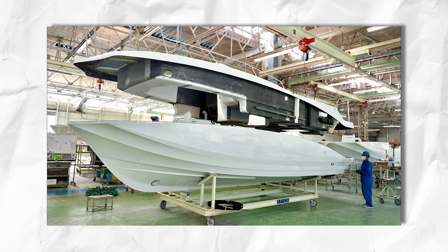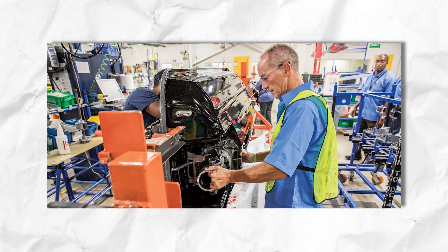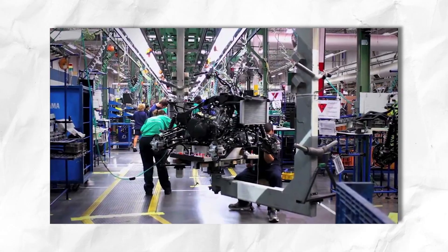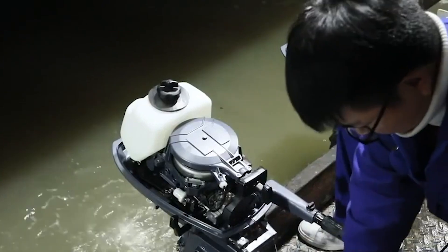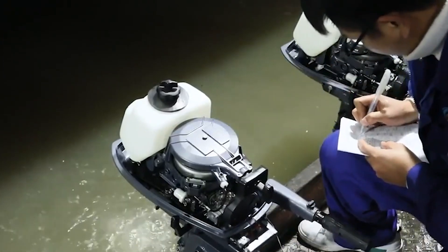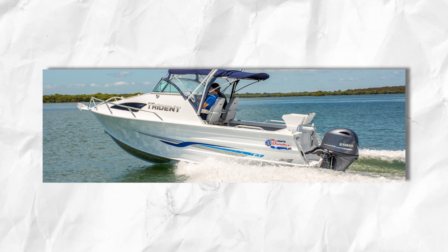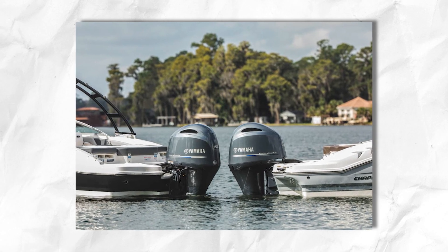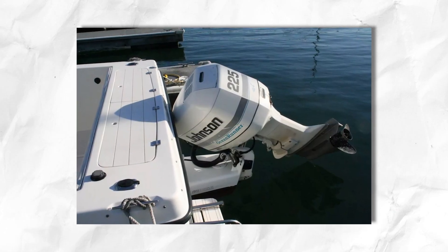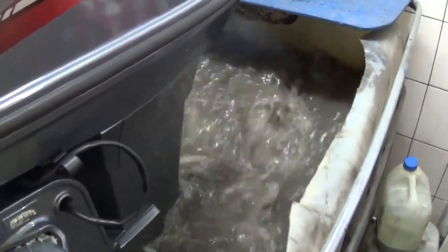With demand surging, Yamaha faced the challenge of scaling production. New manufacturing plants, advanced testing facilities, and design labs emerged to refine engine performance and fuel efficiency. Engineers experimented with improved combustion systems, lighter materials, and innovative propeller designs to keep Yamaha at the cutting edge. Racing became a crucial proving ground — if an engine could survive high-speed, high-stakes racing, it would excel in everyday use. Victories in offshore powerboat events fuelled the brand's reputation, making Yamaha synonymous with high performance. But competition was fierce: established brands like Mercury, Johnson, and Evinrude fought back, launching new models and leveraging their own racing pedigrees. The result was a golden age of technological leapfrogging, where rival companies continuously pushed the envelope in durability, power-to-weight ratios, and efficiency.